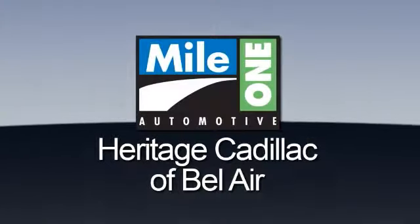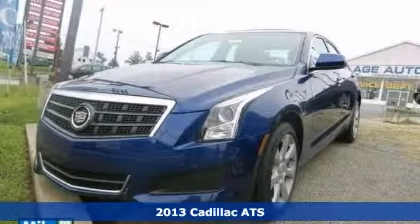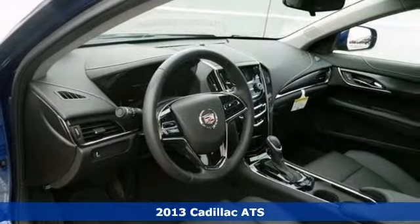Mile One Heritage Cadillac of Bel Air, here's the vehicle for you. Here's a 2013 Cadillac ATS. With Bluetooth, climate control and leather seats, it's bound to sell fast.